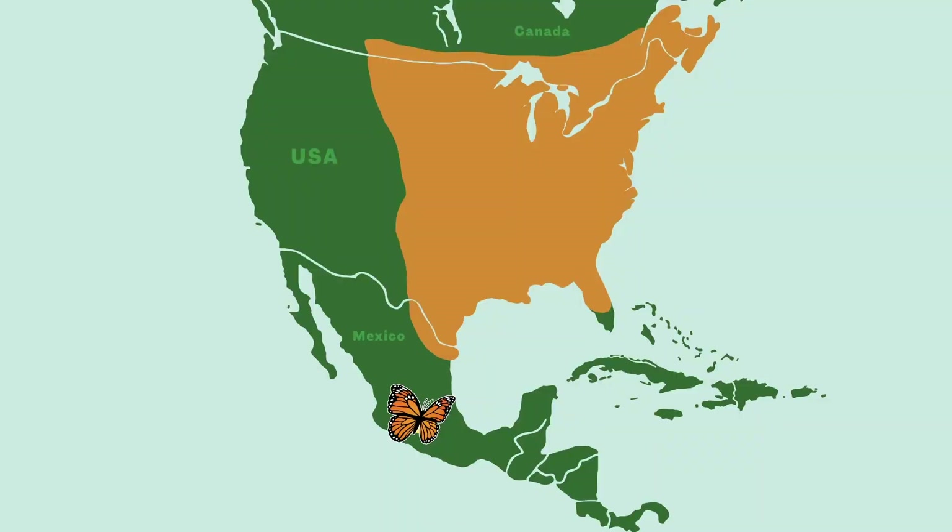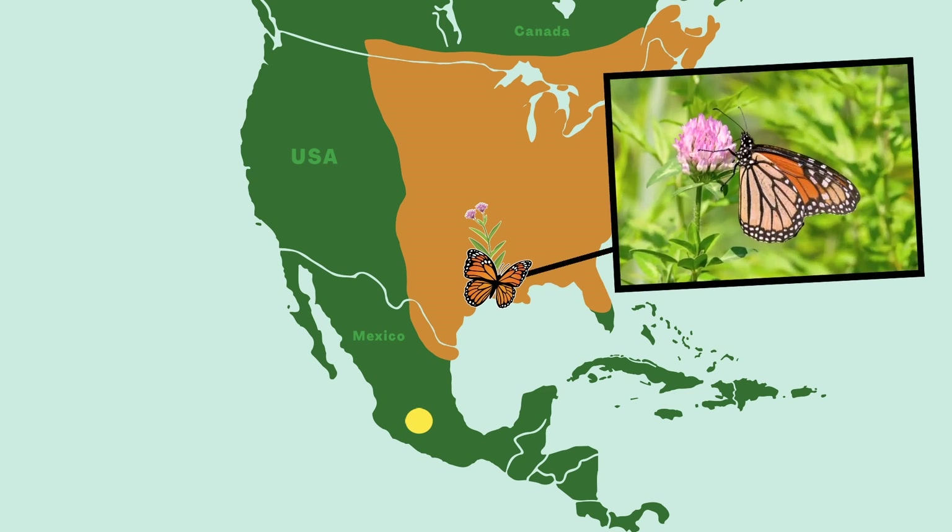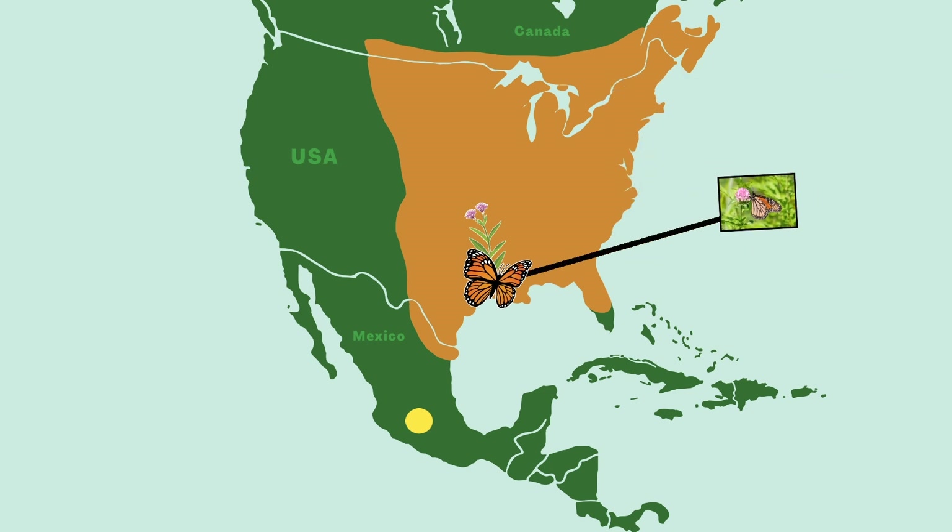At the end of winter, these monarchs in Mexico will start to travel north. But instead of going all the way back to where they started, they stop when they get to places where milkweed is growing. That's the only plant where monarchs will lay their eggs. Most of these monarchs are done with their travels, and sadly, they'll die.